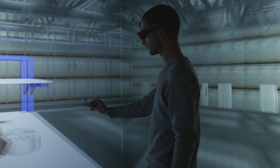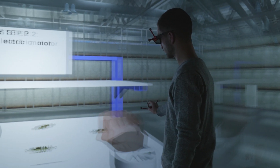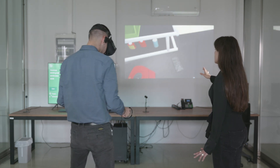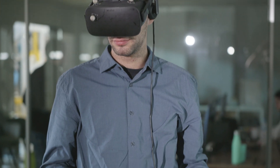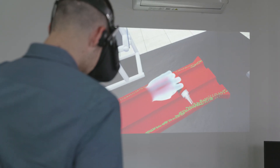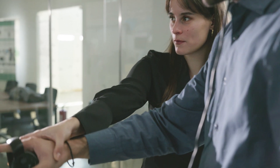XR, or extended reality, is the game-changer here. The Master Research Project aims to make training with XR and robotics a reality. We strongly believe that education is the basis of human development, and as our civilization evolves, so should the tools that we are using.